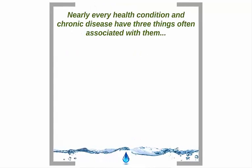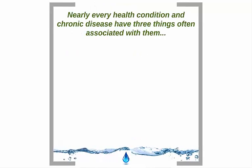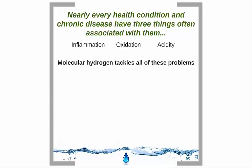Research has shown that nearly every health condition and chronic disease has three things associated with it: inflammation, oxidation, and acidity. Science has been looking at a way of tackling these three issues for quite some time. Molecular hydrogen tackles all of these problems — it acts as a super antioxidant, a super anti-inflammatory, and a neutralizer of excess acids.